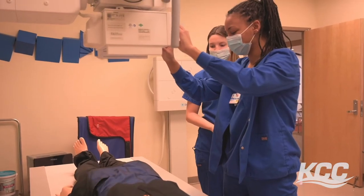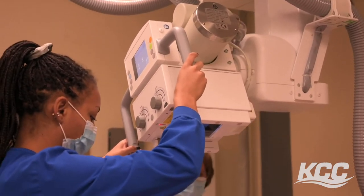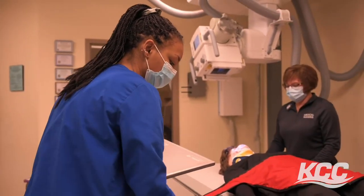I would recommend the KCC radiography program to anybody who's interested in the medical field. I think it's a great start and it eases your way into it. KCC does a great job of making you feel comfortable before any career you're going to go into. I feel fully prepared and I would recommend it to anybody.